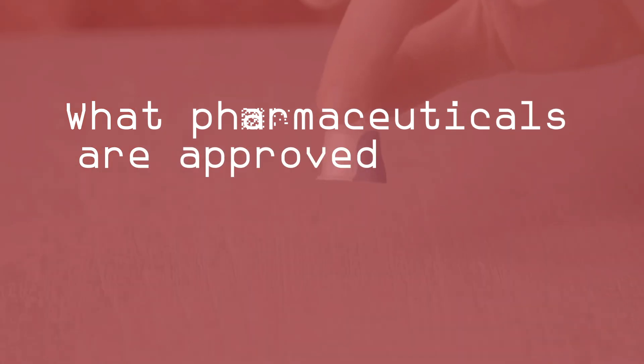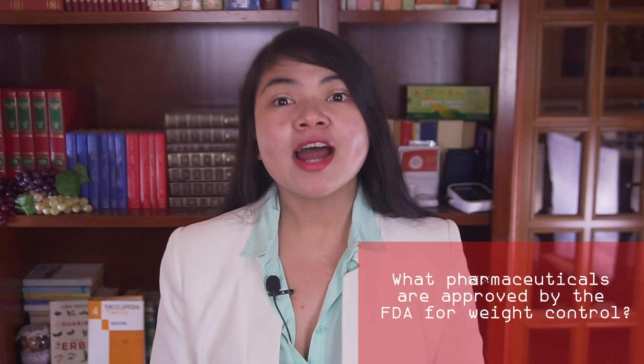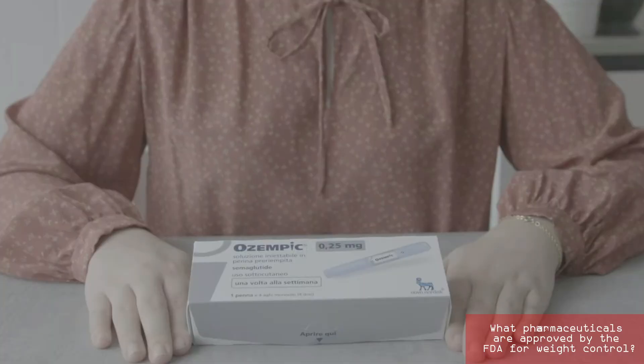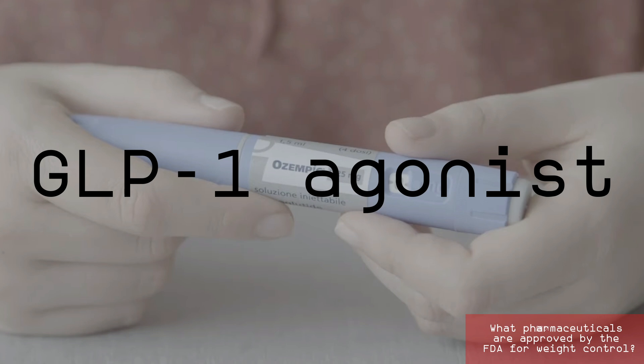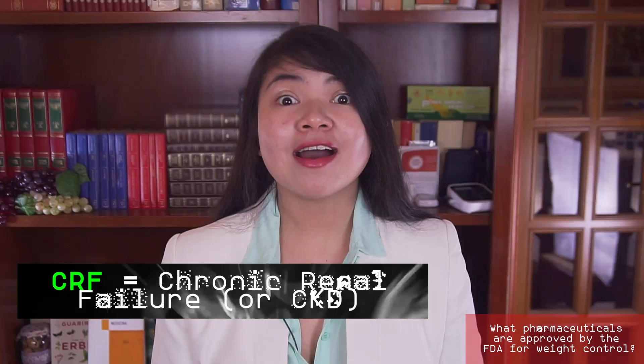What pharmaceuticals are approved by the FDA for weight control? There are currently 5 molecules approved by the FDA. Most interesting for us are liraglutide and semaglutide. Semaglutide, in particular, or Ozempic, is a GLP-1 agonist and is what we are interested in today. It's a once-a-week injection that's approved for weight loss and that was also tested in people with T2D and CRF.